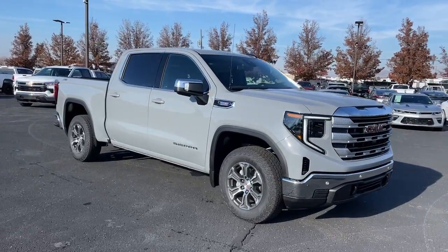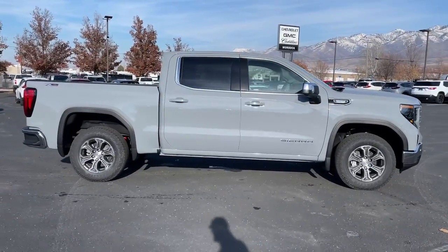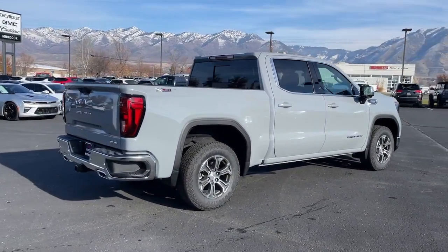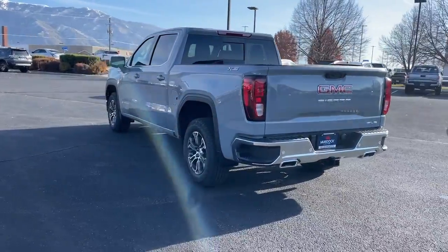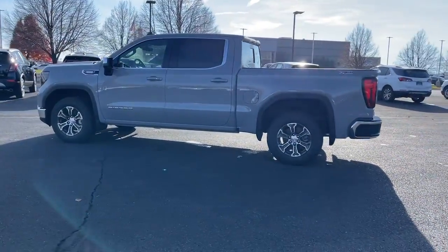Get a feel for the 2024 GMC Sierra. This strikingly handsome Sierra delivers full-size pickup strength and plenty of modern comfort and convenience. From its impressive towing and hauling capacity, to its quiet, spacious cabin and tech-saving connectivity, this is the truck built for today's lifestyle.